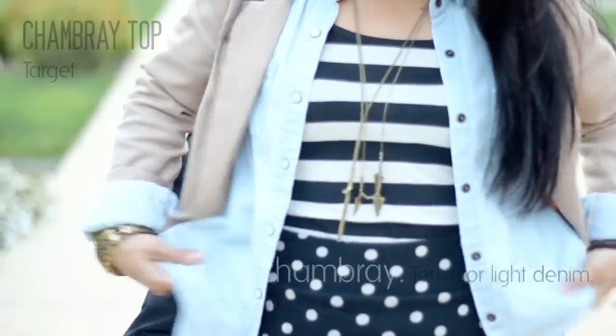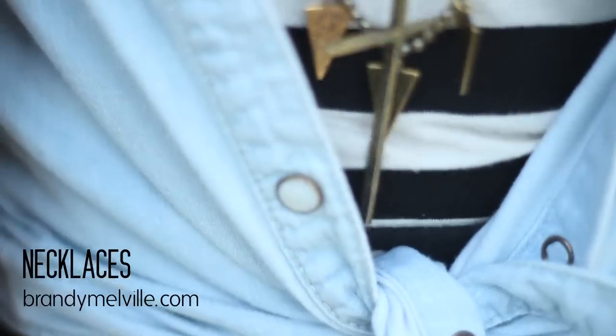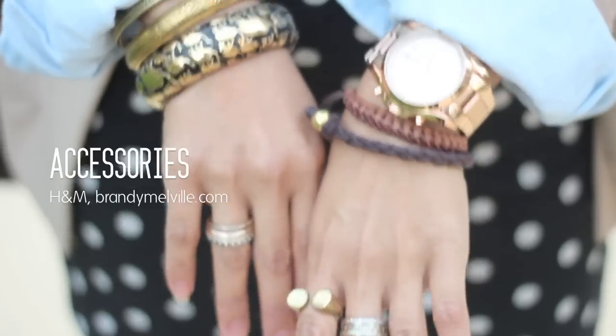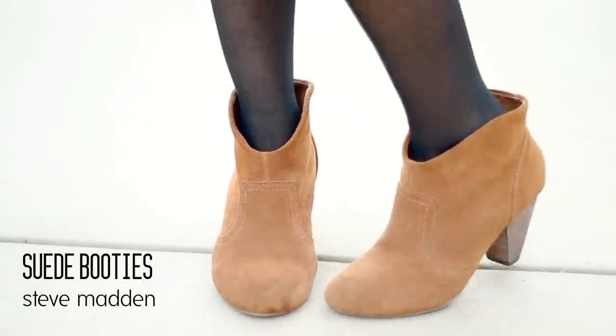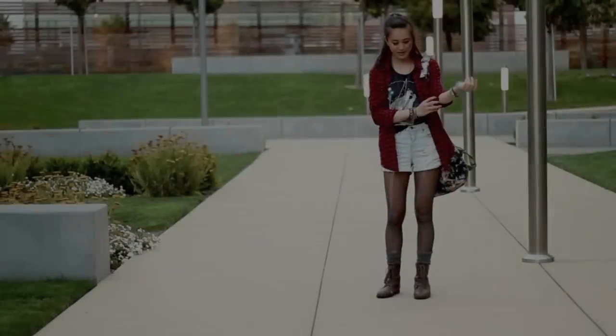Another layer she added was a chambray shirt, and she coupled it with really cute necklaces as well as bracelets and rings. For her shoes, she wanted something with heels that was still comfortable but gives her some height. Her makeup is very minimal — just some eyeliner, fake lashes, and pink truffle Revlon lipstick.